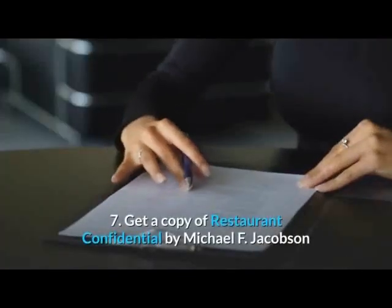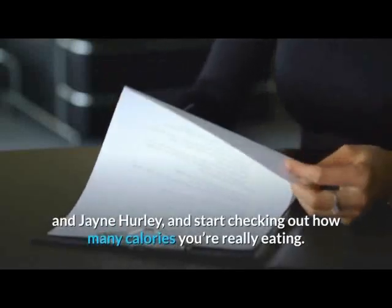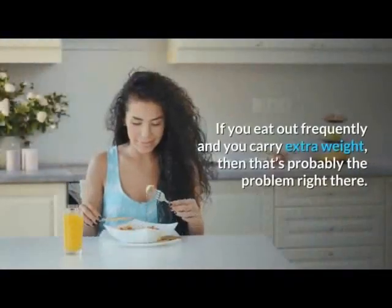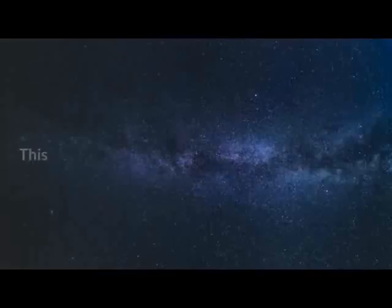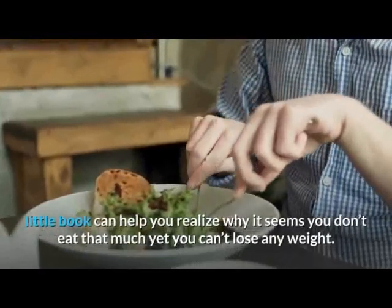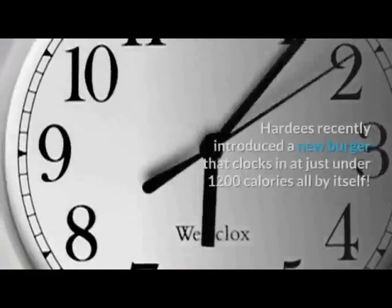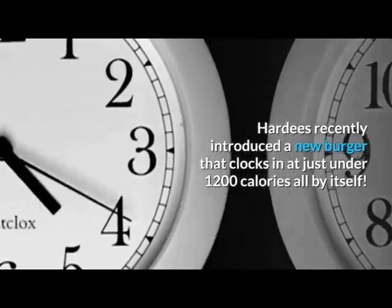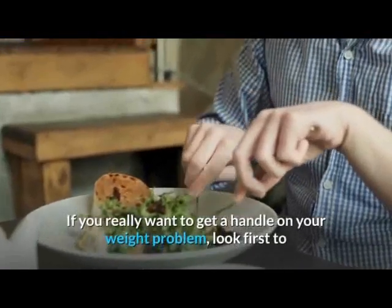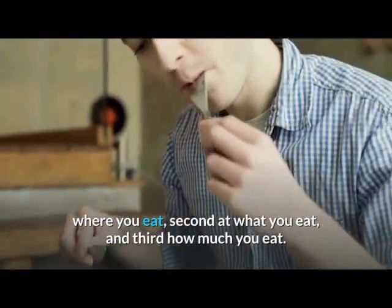Tip 7: Get a copy of Restaurant Confidential by Michael F. Jacobson and Jane Hurley, and start checking out how many calories you're really eating. If you eat out frequently and you carry extra weight, that's probably the problem right there. This little book can help you realize why it seems you don't eat that much yet you can't lose any weight. Hardee's recently introduced a new burger that clocks in at just under 1,200 calories all by itself — now that's frightening. If you really want to get a handle on your weight problem, look first to where you eat, second at what you eat, and third how much you eat. Where, what, and how much.